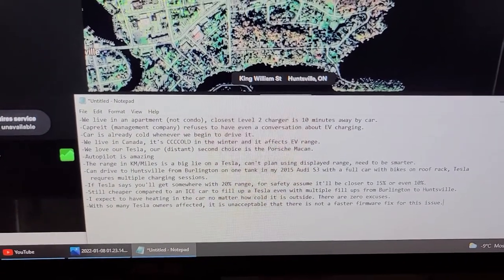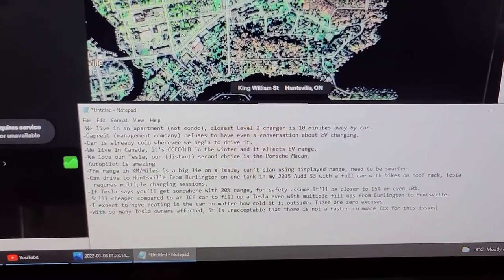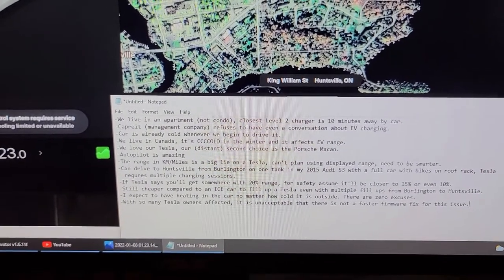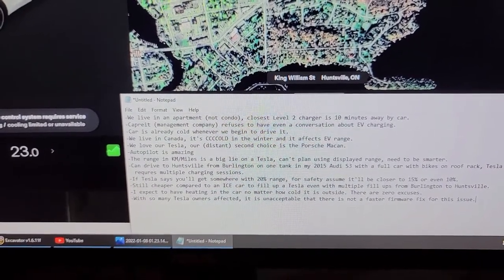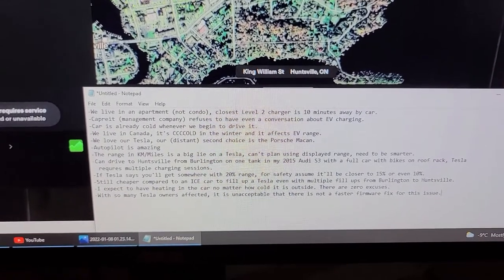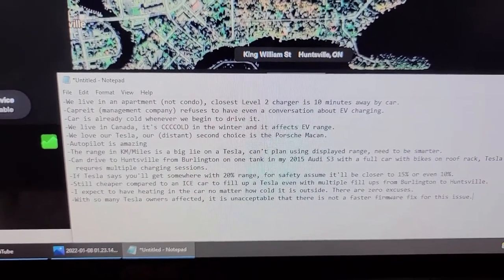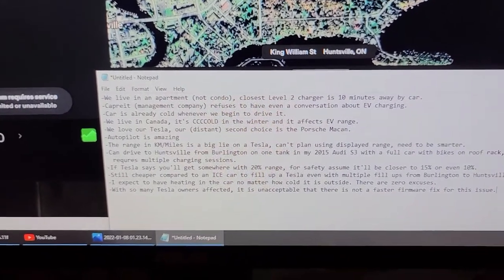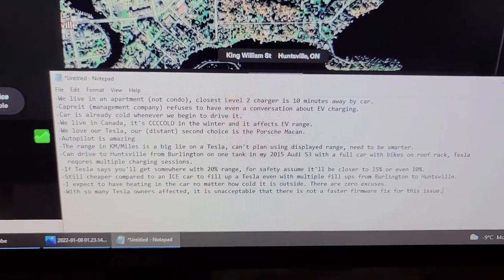We can't possibly have EV charging within walking distance of where we live — that's just reality. We keep the car in the garage so it's a few degrees warmer than outside, but it's close to zero degrees. The regen is reduced and the heat pump is working, so whatever range it says you have, there's less than that because you're using range to drive the heat pump. It's cold in Canada in winter and it really does affect EV range.